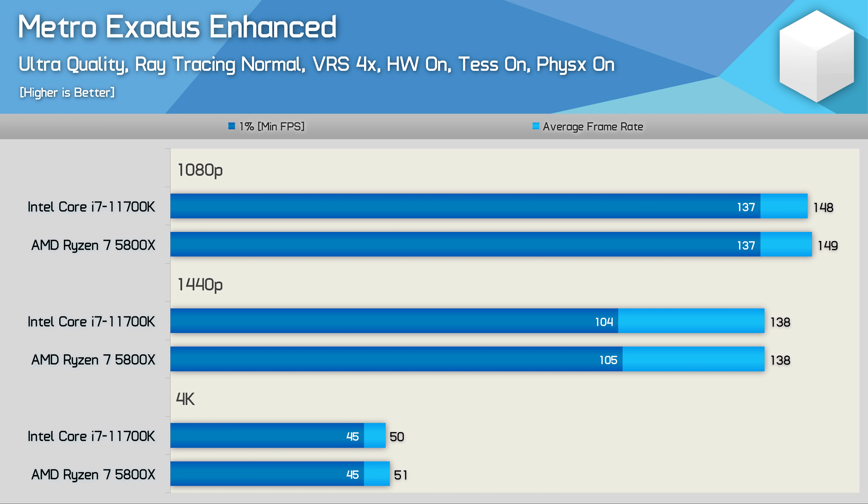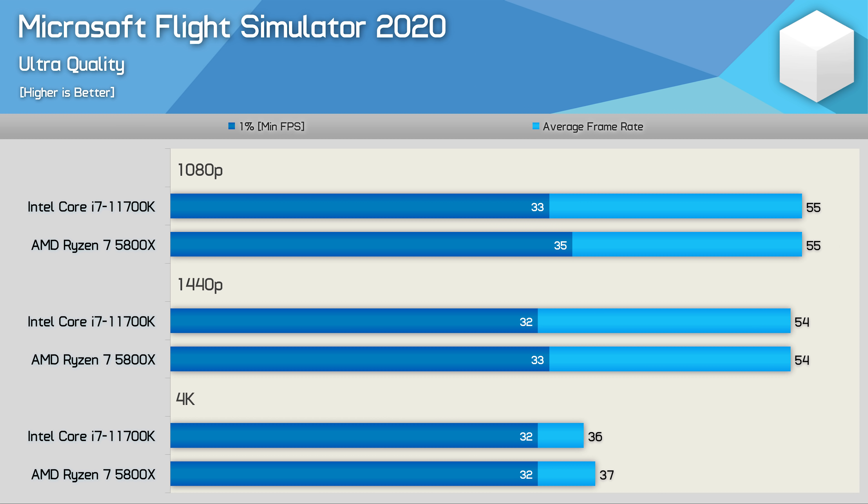I also tested the Metro Exodus Enhanced edition and found that despite pushing well over 100fps even at 1440p thanks to variable rate shading, the CPU played virtually no role — these two 8-core CPUs were sufficiently powerful enough that it made no difference. I've been told that the new 11th gen CPUs perform really well in Microsoft Flight Simulator 2020, leaving their Zen 3 competitors in the dust. However, that was not what I found in my testing — performance was once again very similar.